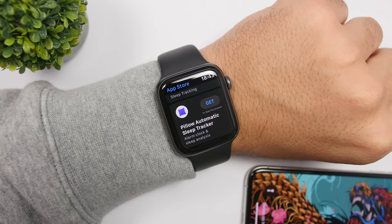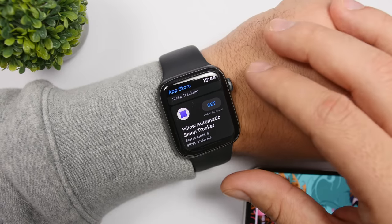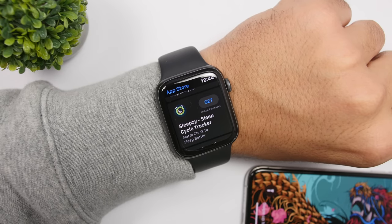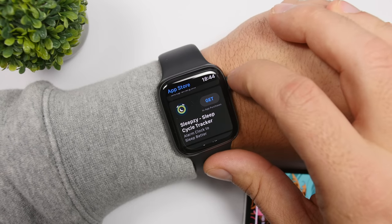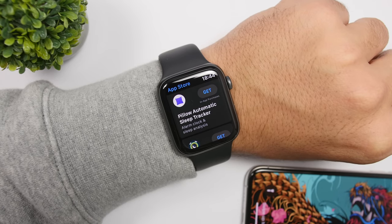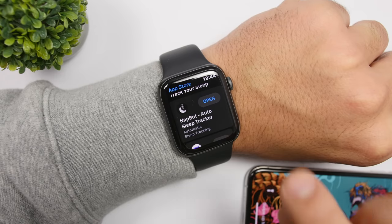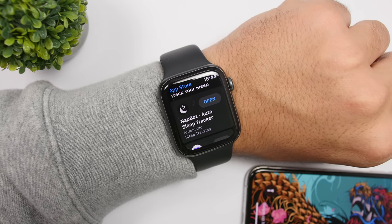With watchOS, Apple has introduced the App Store for Apple Watch. You can get any app from the Apple Watch App Store — you can download free apps and paid apps as well. But until now, Apple didn't allow us to make in-app purchases on Apple Watch apps. Now with watchOS 6.2, there is a new feature that allows you to make in-app purchases directly on your Apple Watch apps, so you don't have to use the iPhone to do that. It's a really cool and neat feature.